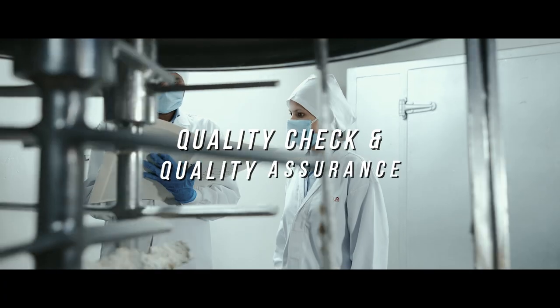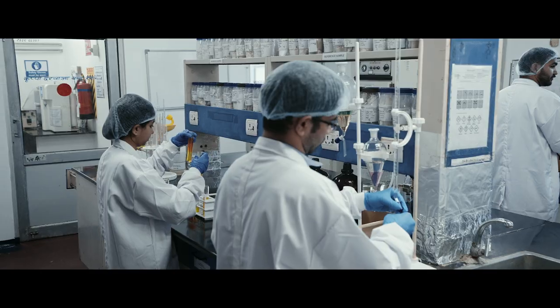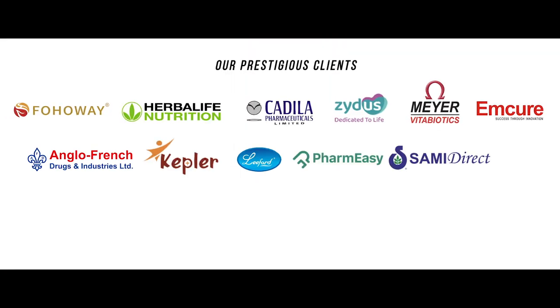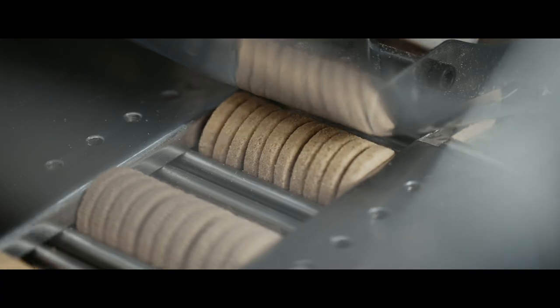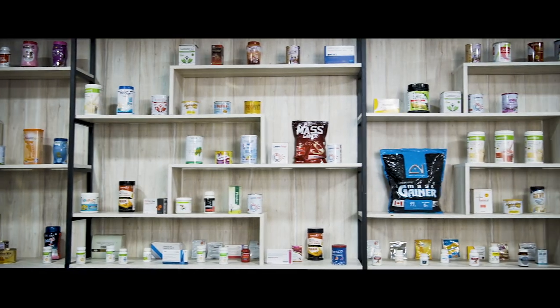A rigorous quality check and quality assurance process ensures the superior quality of each outgoing product. Catering to renowned market leaders, Xeon's tablet, disket and capsule manufacturing plant produces the most superlative health and wellness supplements.